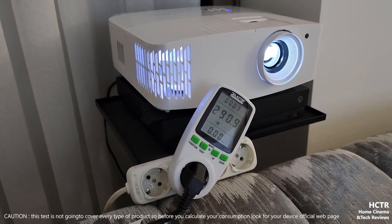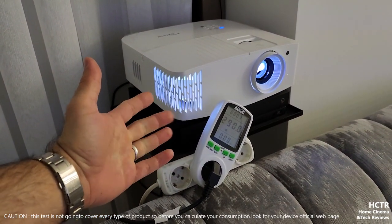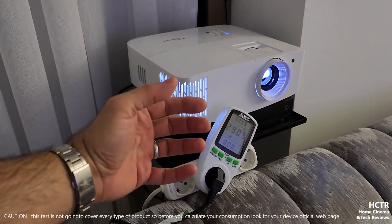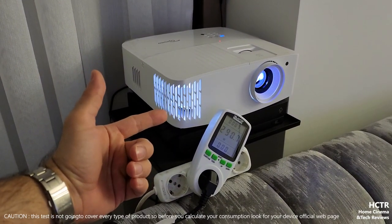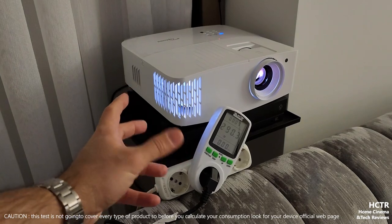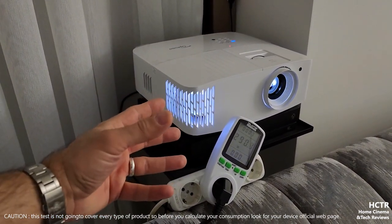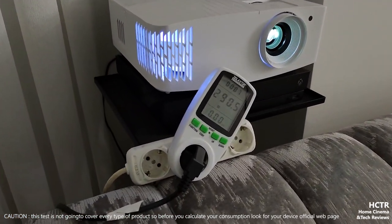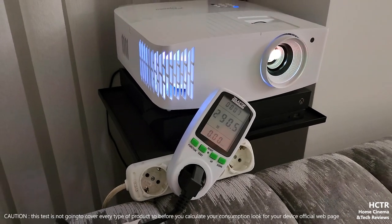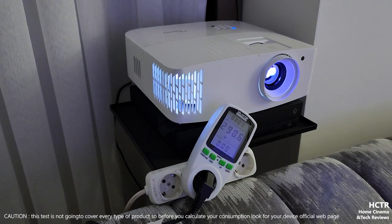This is the power consumption of a 3,600-lumen, 4K DLP bulb-style projector. This will probably be very similar to the same lumen output in bulb-style Full HD projectors as well. It depends on many things, but this covers the big projector device and how much it consumes.